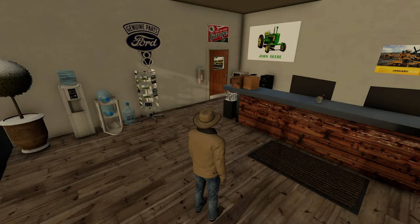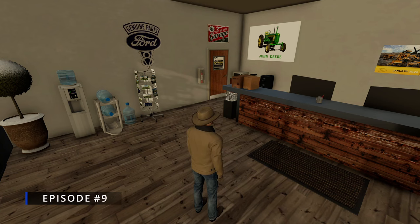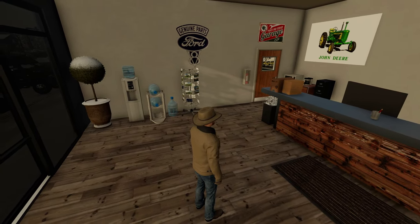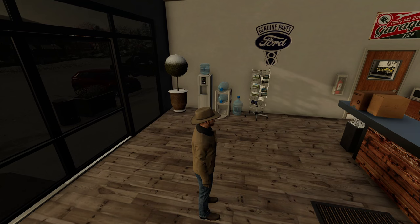This is a really nice John Deere dealership here in Elk Mountain, Wyoming. Welcome back to the Flip the Farm series — we are here on the hunt for some new land.